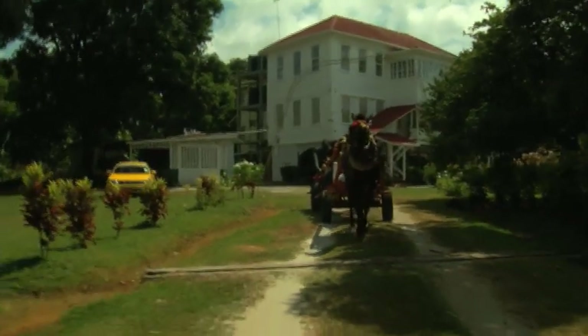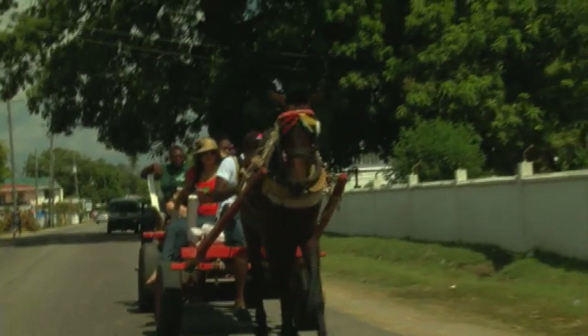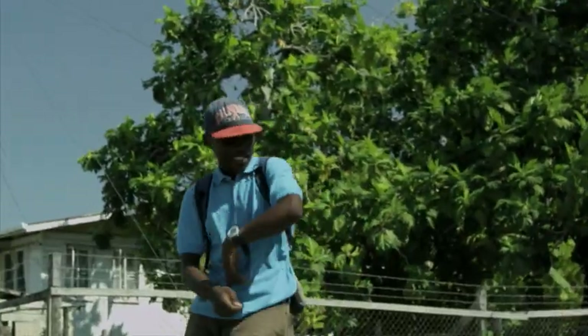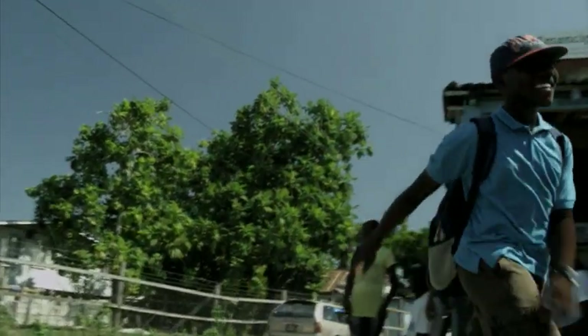From the visitor center, you can move either by horse cart or by your own transportation. Our next stop would be the Emancipation Hut, where the apprenticed farmers and slaves normally went to collect their little stipends. This hut is about 150 years old. Wouldn't you like to see that?